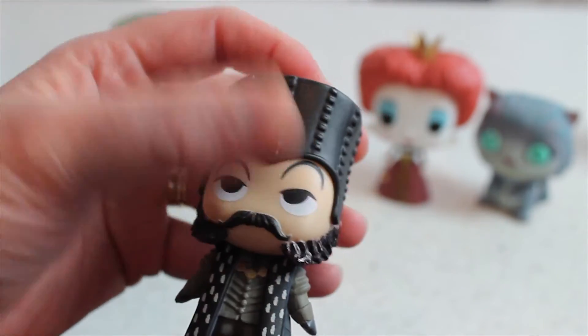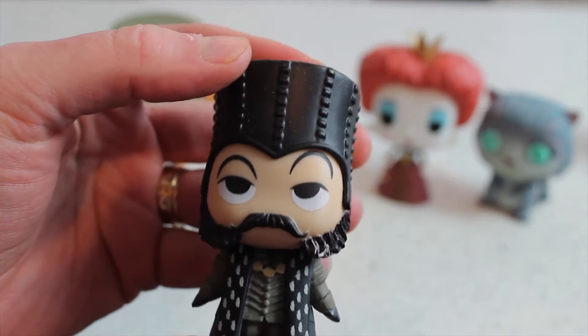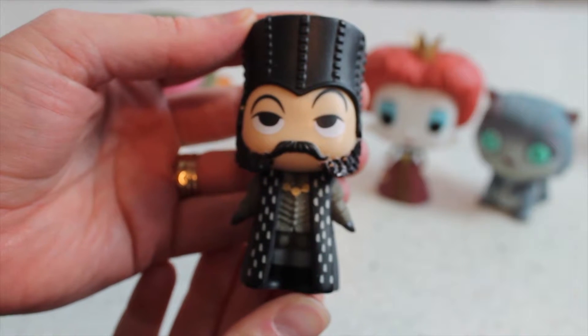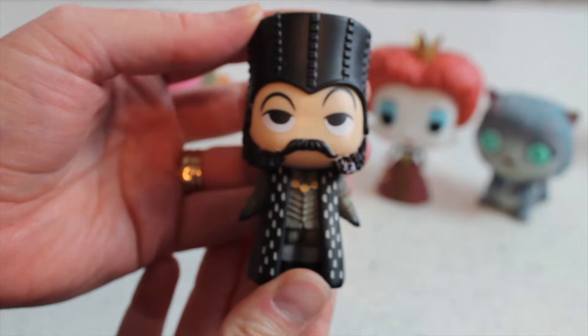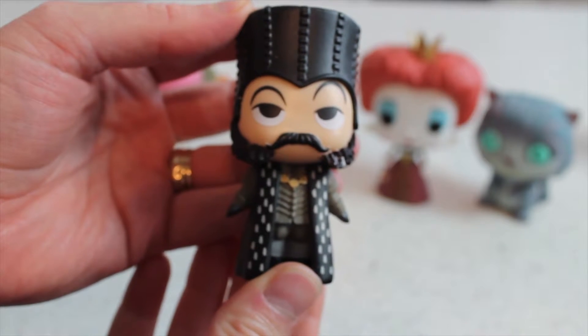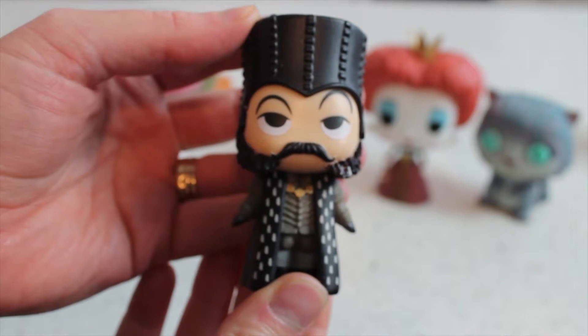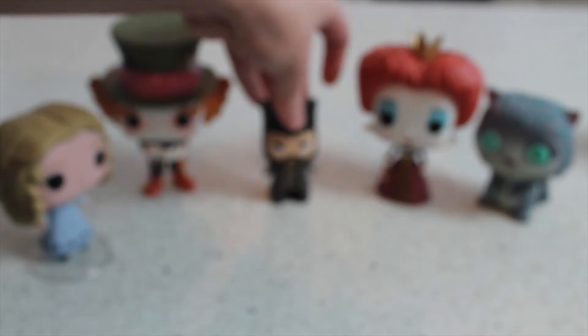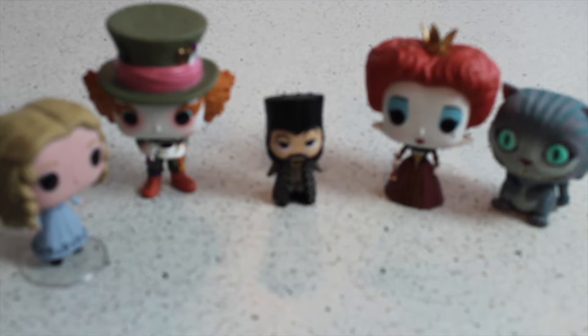There's loads of detail on his front - it's not a very detailed face but it looks kind of cool. So there is a lovely addition to my Alice in Wonderland Funko collection. I'm a bit miffed, but at least I didn't pay for it because I would have been extremely miffed if I had. We'll put him down there with all his mates and refocus so you can see them all together - and that's the end of my lovely little video.